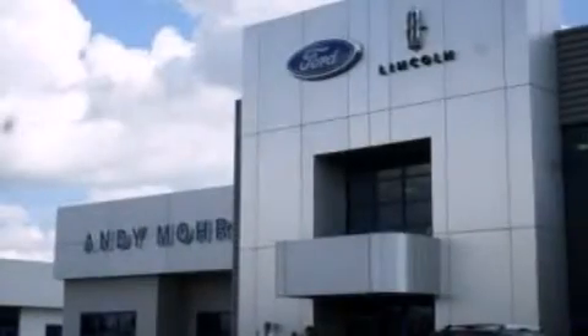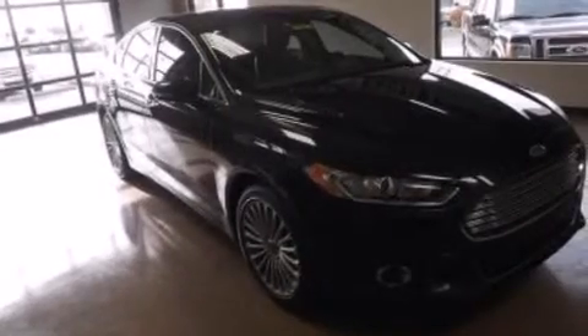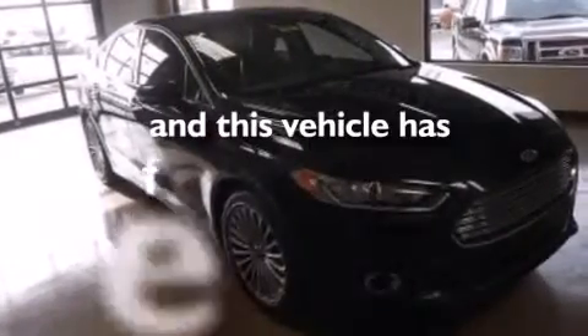12-volt power outlets, front-side impact airbags, a split folding rear seat, an auto-dimming rear-view mirror — and this vehicle has less than 40,000 miles.